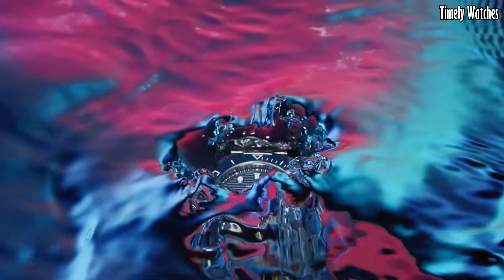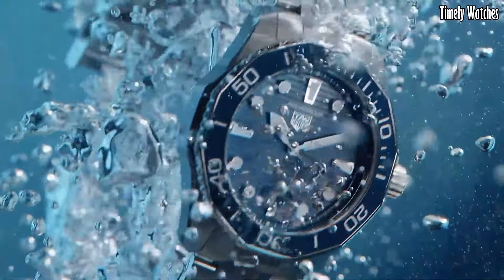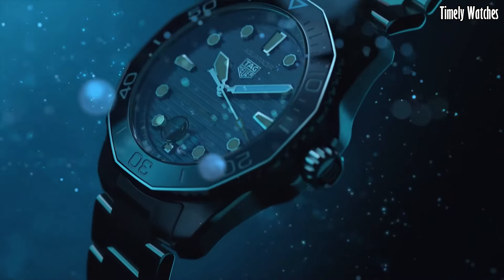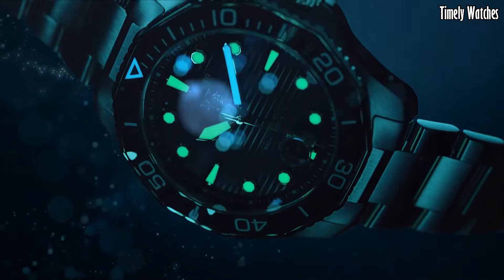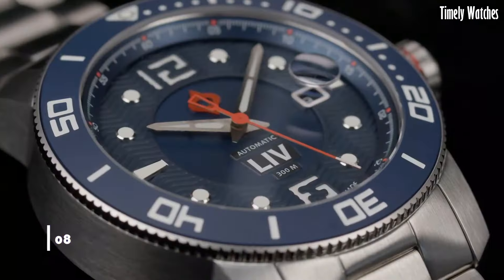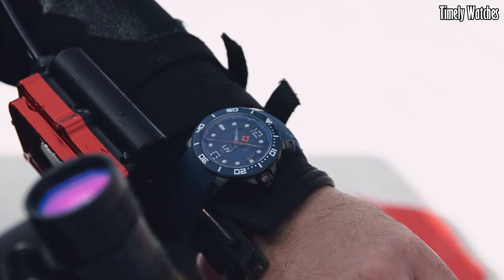Its robust construction ensures water resistance to a remarkable 300 meters, making it a top choice for divers and water enthusiasts. The Aquaracer Professional 300 also offers versatility and style, with various strap options available. This watch effortlessly combines performance, sophistication, and a touch of luxury, making it a standout choice for those seeking both function and fashion.